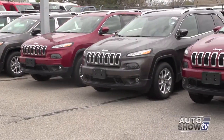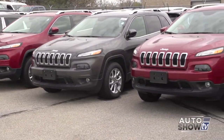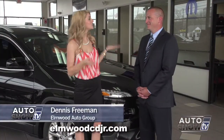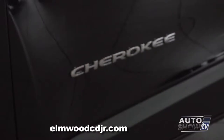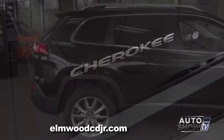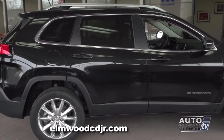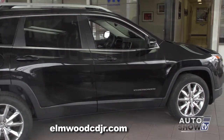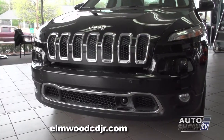There are four models of the Cherokee, two that start under $25,000. I'm here with Sales Manager Dennis Freeman. The Jeep Cherokee is back, and consumers are super excited. Here at Elmwood we're just as excited. This is the Limited model, so it is a top-of-the-line model. It has a lot of cool features and a lot of advanced safety features.